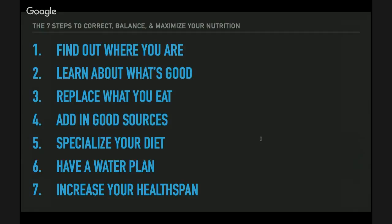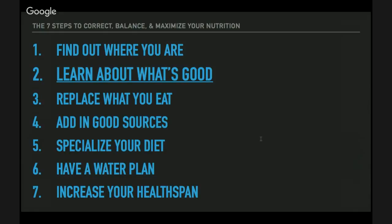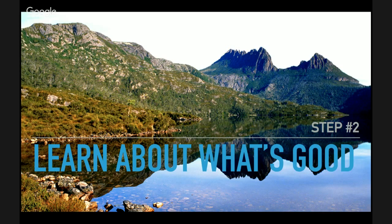The seven steps to correct, balance, and maximize your nutrition — that's the cheat sheet you should have received. We're going to learn about what's good. Last week we found out where each of us were, so you can see what the next couple of weeks will cover. If you attend all of them, you'll seriously learn a ton and feel equipped to handle your own health needs.